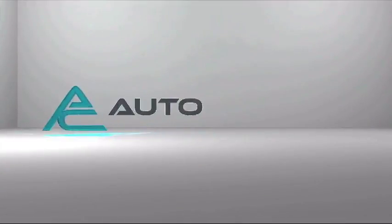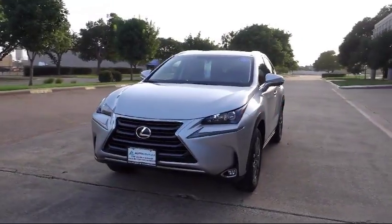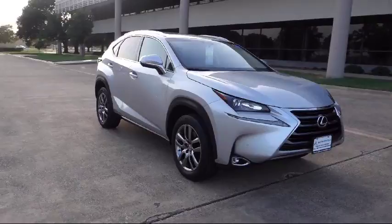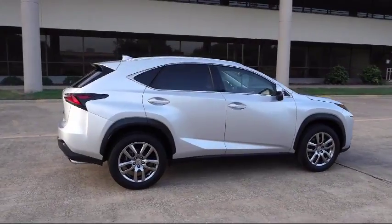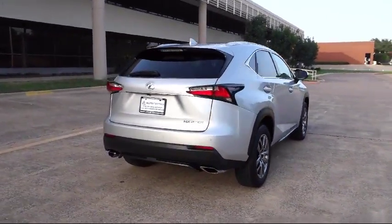Welcome to AutoCentrix, a premier dealer serving the greater Dallas area. Here's a look at one of our quality pre-owned vehicles that comes equipped with electronic stability control, steering wheel controls, MP3 player, cruise control, fog lights, anti-lock braking, and tilt steering wheel.